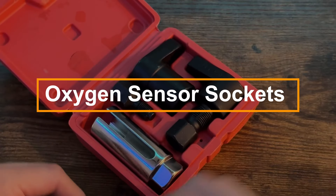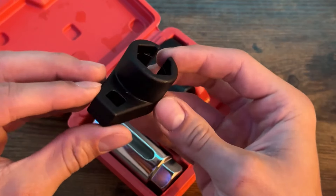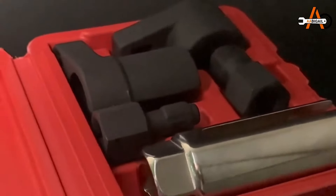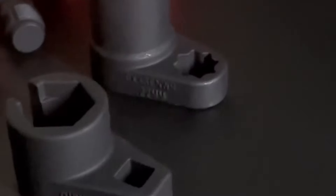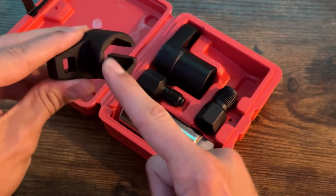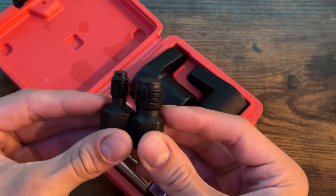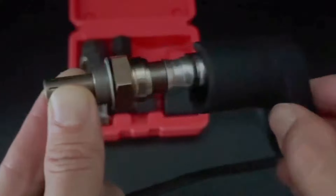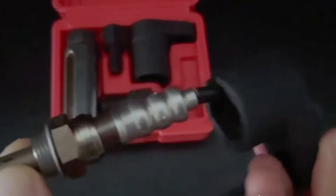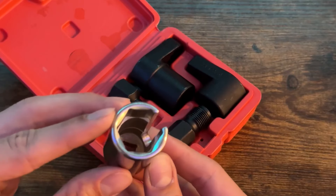This oxygen sensor tool set includes low-profile, six-sided heads with wire slots, allowing for easy sensor removal without disconnecting the wires. Its compact design provides added strength even in tight spaces. The kit features an extra-deep head for 3/8-inch drives, a low-profile socket for 3/8-inch drives, an offset socket for 1/2-inch drives, and two bits for cleaning and repairing damaged threads. All tools are constructed from high-strength chrome molybdenum steel and coated with black oxide to resist rust and ensure durability.